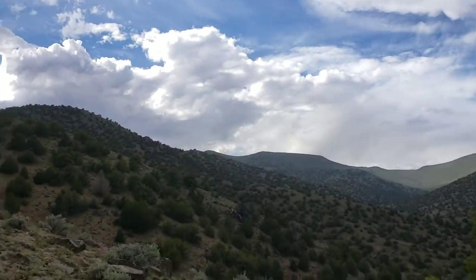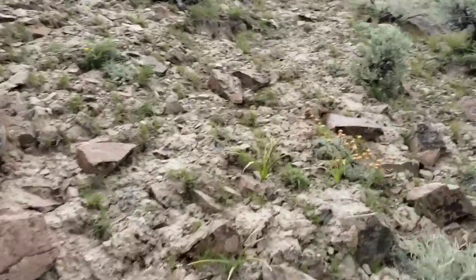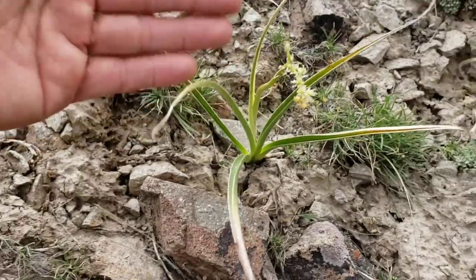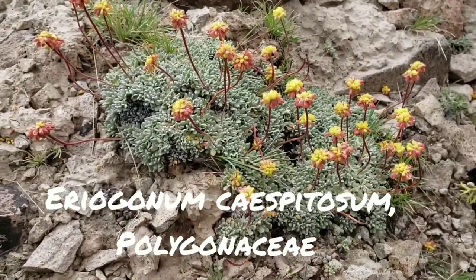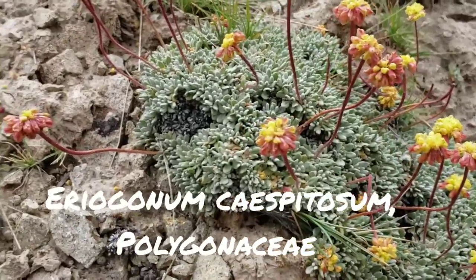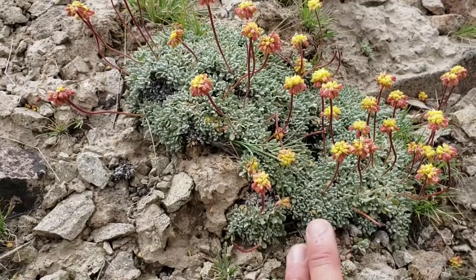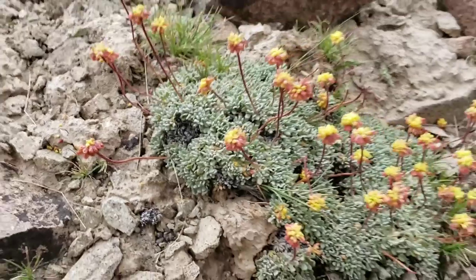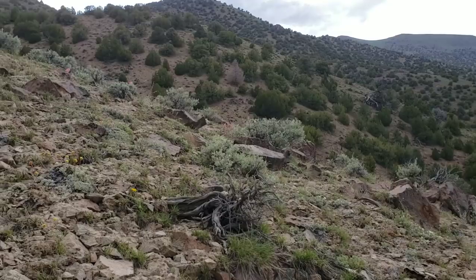But look at this Eriogonum — where'd that ketchup and mustard bastard go? Here we go. You've got Toxicoscordion too — very poisonous if you were to ingest it, but you shouldn't, because foraging is kind of stupid anyway. Ketchup and mustard — I just made that name up. It's a species of Eriogonum, Polygonaceae, another species on top of the four or five we've already seen in the last hour. Very mat-forming up here at 6,000 feet. I'm sure this was all covered in snow until maybe a month or two ago.